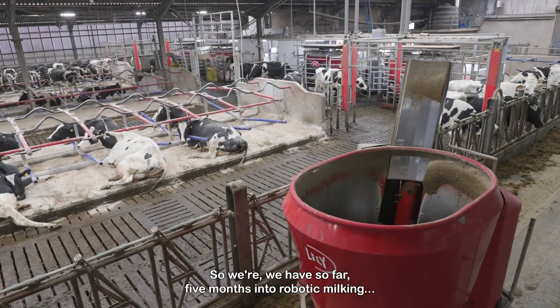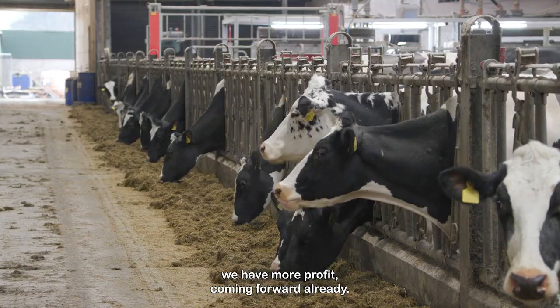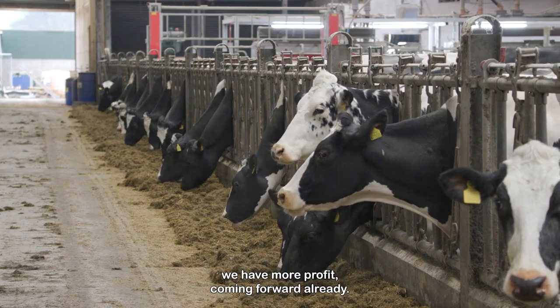So where we are — five months into robotic milking — we have more profit coming forward already.